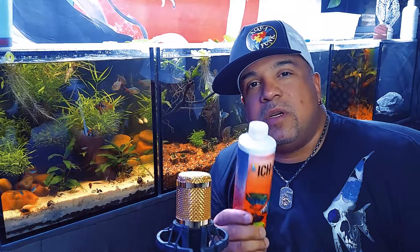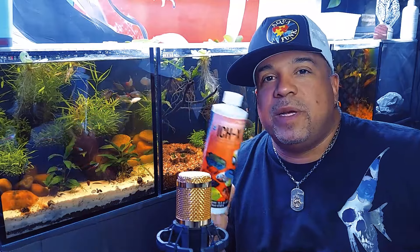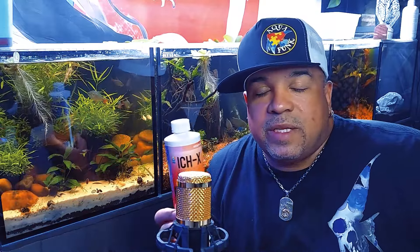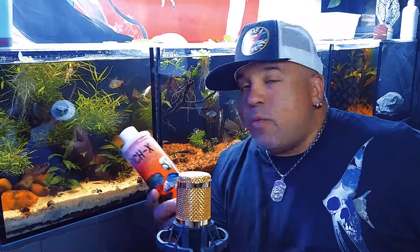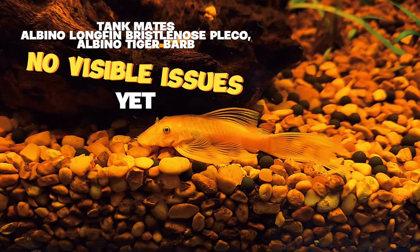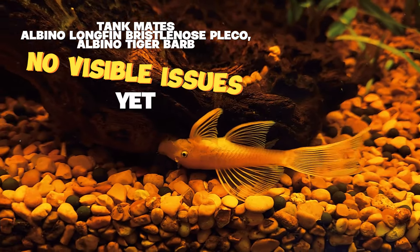One direction I do not want you to skip is removing the carbon — the charcoal — from your filter, because it's really good at removing medication from the water. You'll just be wasting your money by adding treatment and having the charcoal remove it before it can do its job. If you have ick on one fish, it's a complex parasite with multiple life stages — taking out that one fish doesn't mean your other fish are okay. You have to treat the whole tank to be sure.